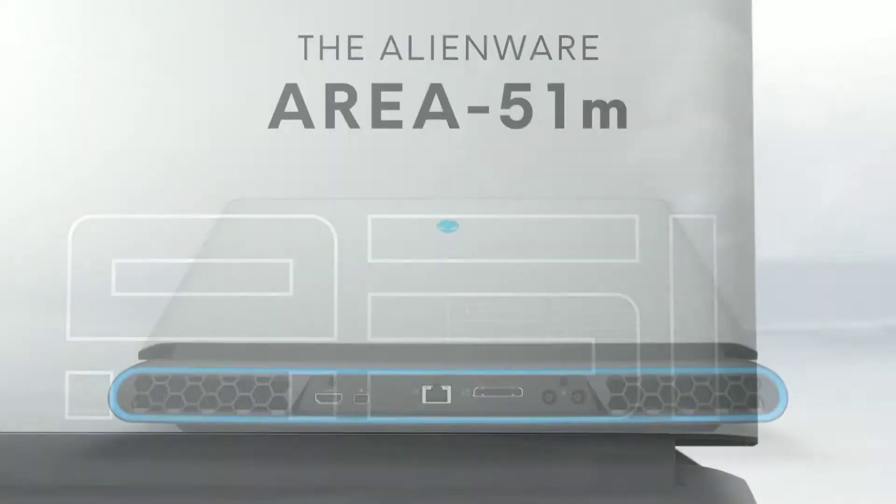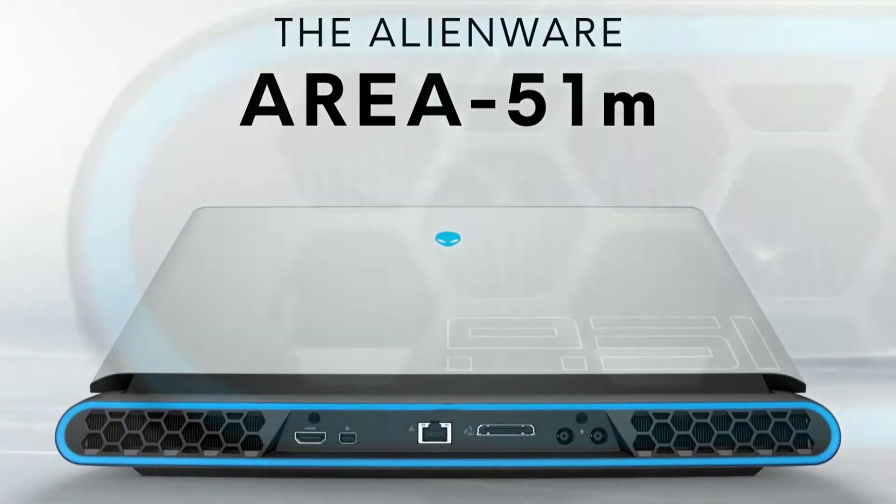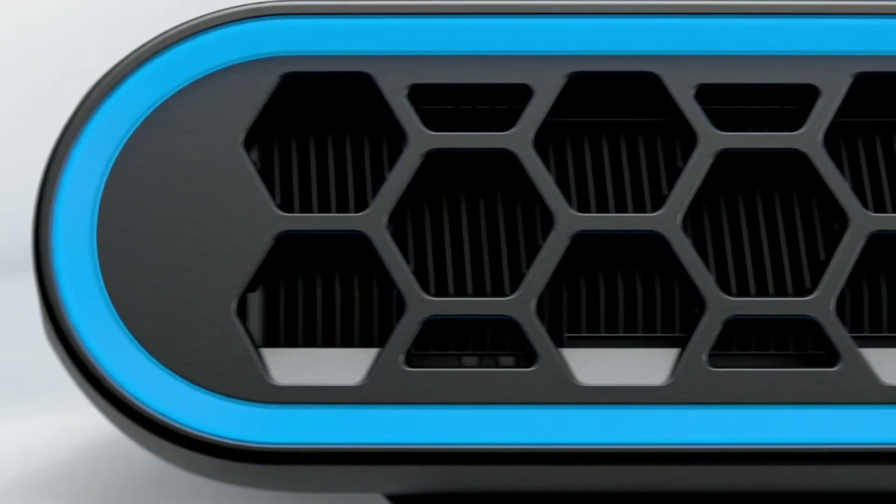This is made of magnesium alloy with Dell's new legend design. The rear has a surrounding RGB ring and the hexagonal design also looks nice.